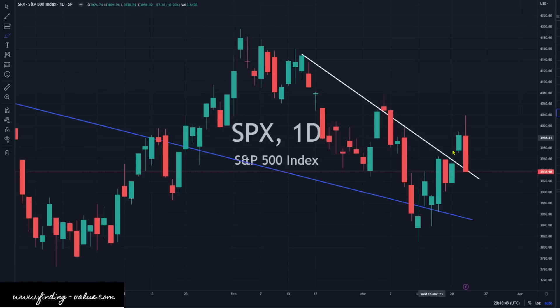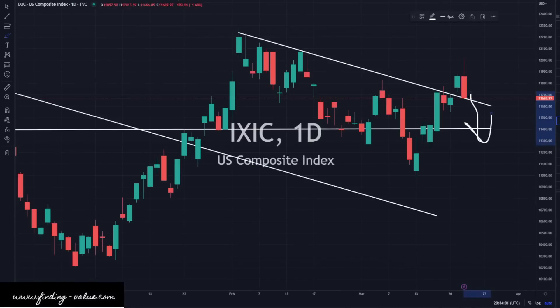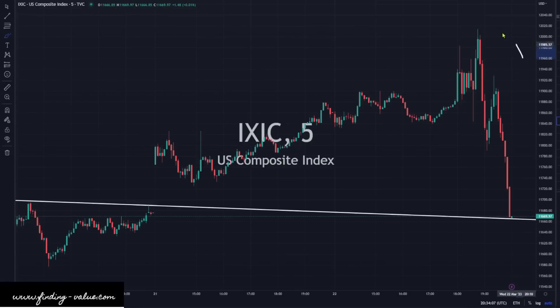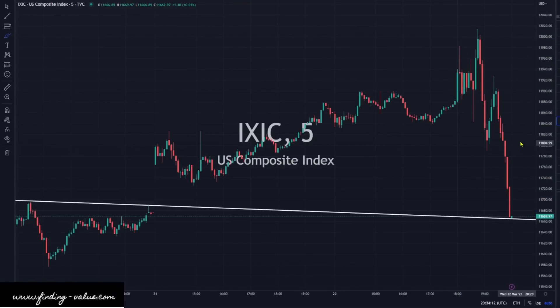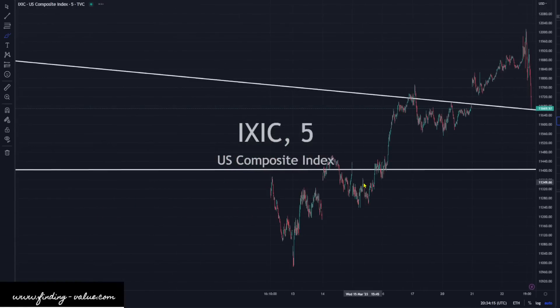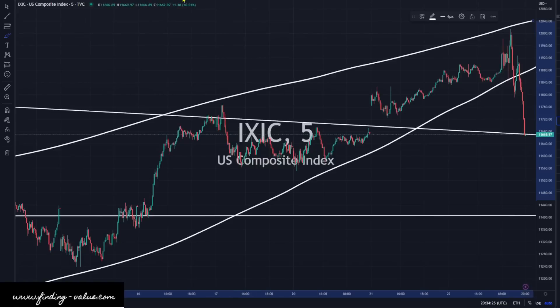The S&P 500 had a pretty nasty reversal — it looks like we were running, and then it reversed and headed lower. This does look like it could potentially head lower in the short term, with a very strong closing to the downside. Same with the NASDAQ — we could see some downside pressure still. You can see the strong selling pressure towards the end of the day where someone just dumped it, and that momentum is most likely going to continue to the downside. There's your rising wedge breakout to the downside, which does not look too hot.